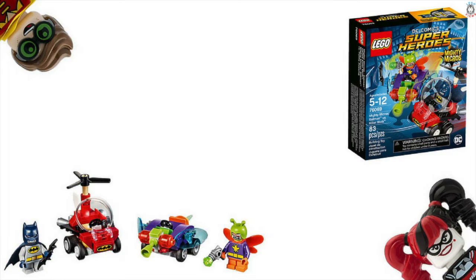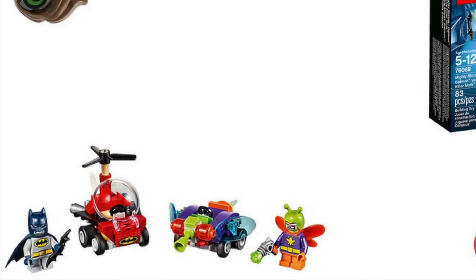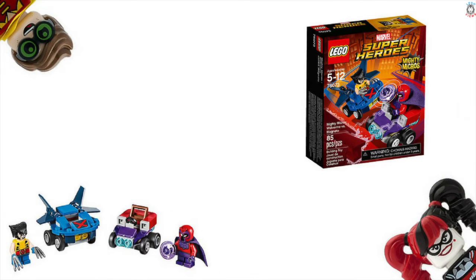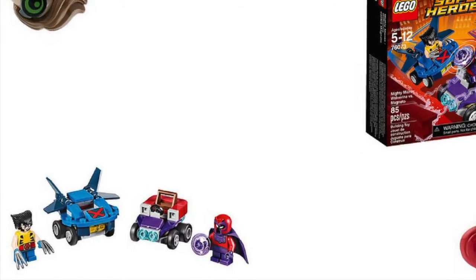Next we've got Batman versus Killer Moth, set number 76069 — I don't like that one at all. And we've also got Mighty Micros Wolverine versus Magneto — I don't like that one either. The colors just look really not very nice.